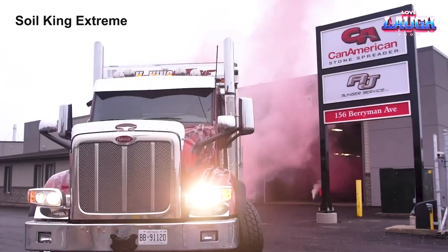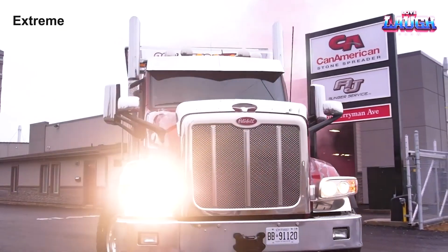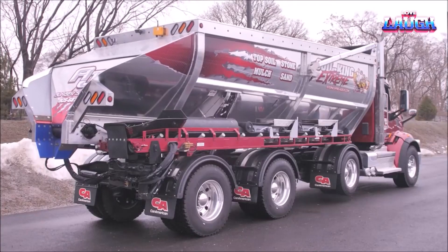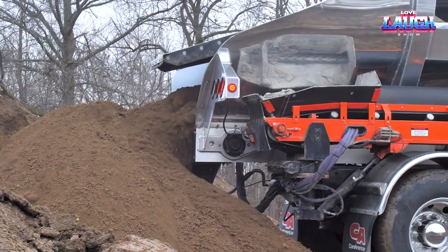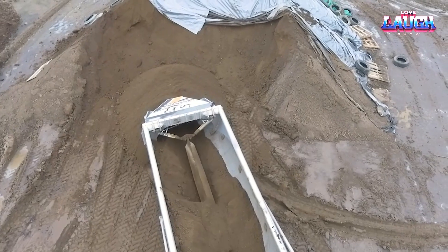Let's navigate now to the realm of landscaping with the Soilking Extreme. An embodiment of efficiency, this traditional spreader carries an industry-leading 30-cubic-yard capacity, eliminating frequent reloading.